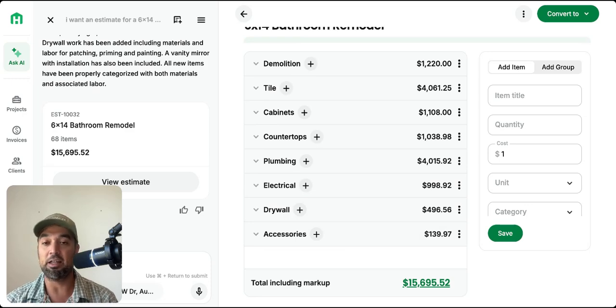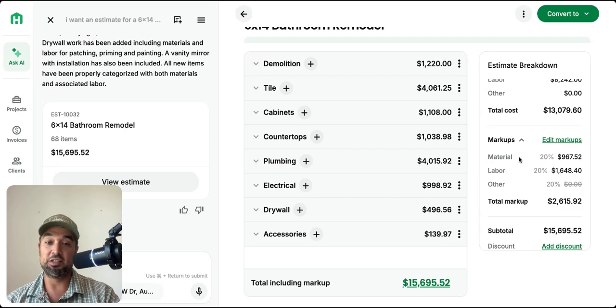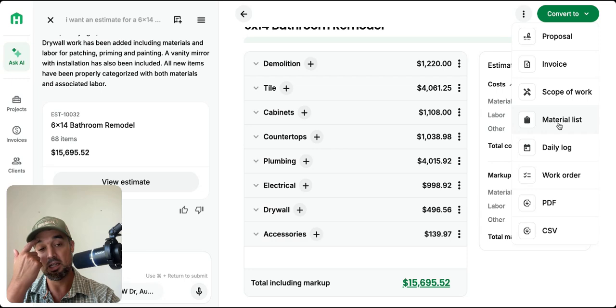For example, we want to change the floor tile — this cost is $479 because it's coming from somewhere else, and it would adjust the price accordingly. We also have cabinet vanity, countertops, plumbing, and electrical. Think about how long this would have taken you — hours to complete. Right now you have an estimate that is ready for any adjustments.